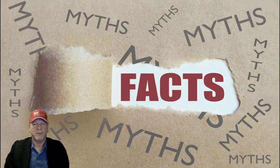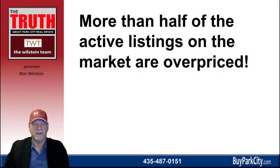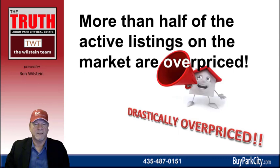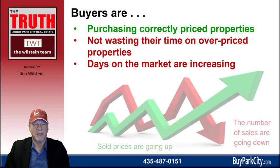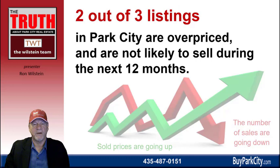As I shared earlier, our real estate market is a bit mixed — prices are continuing to increase while the number of sales are decreasing, and that's led to some confusion about the Park City real estate market. I want to clarify it with what I call the Park City real estate myth. More than half of the active listings on the market are overpriced — in some instances, drastically overpriced. Buyers are purchasing correctly priced properties and not wasting their time on overpriced ones. Eventually, sellers who really want to sell will lower their list prices to the proper range. The truth is, two out of three listings on the market are overpriced and not likely to sell in the next 12 months.